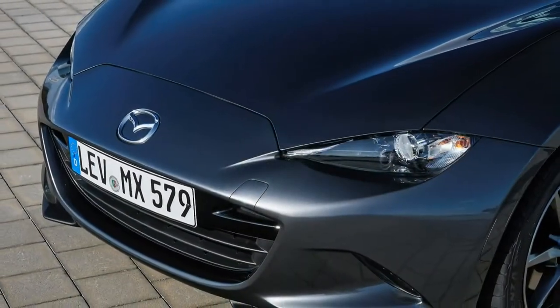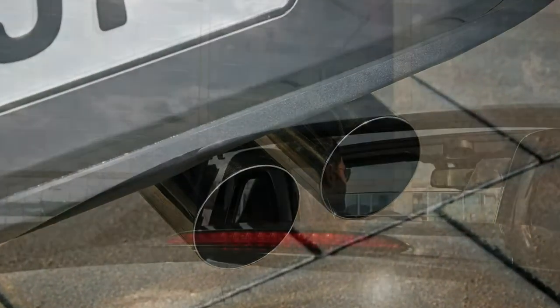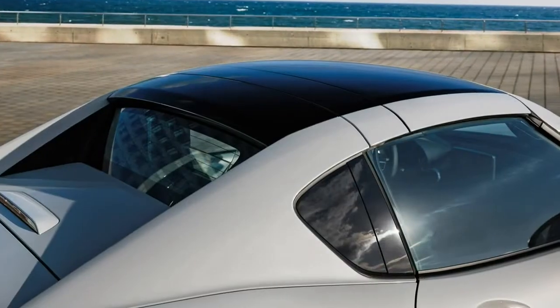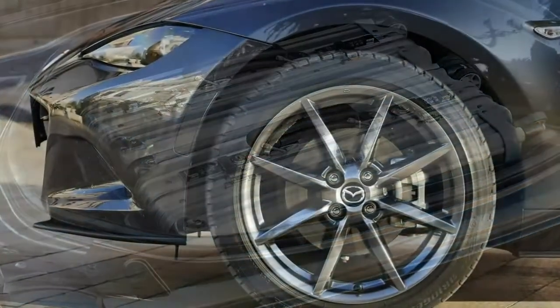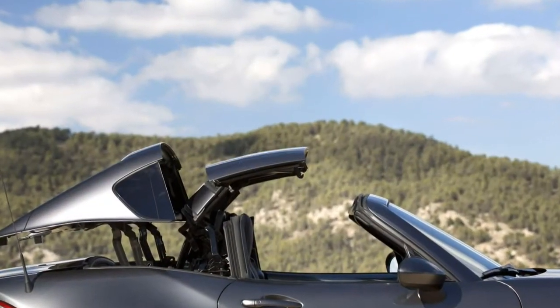From launch, there's also a limited-run Mazda MX-5 RF Launch Edition. It gets smarter, more supportive Recaro seats, suede interior trim, 17-inch BBS alloy wheels, a rear spoiler, and metallic paint, in a choice of Soul Red or Machine Grey.